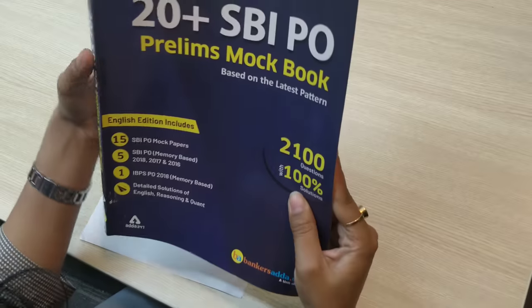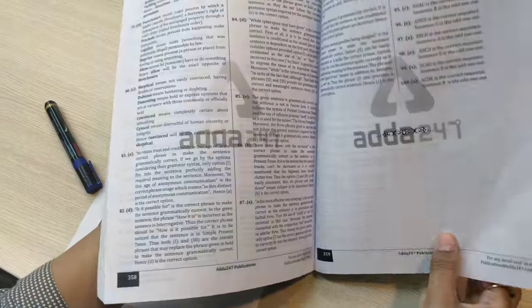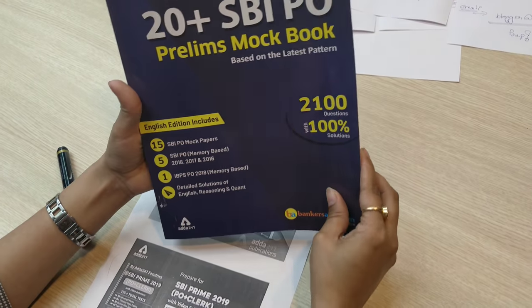You can see this is a good practice book. It has more than 350 pages. This is a complete practice book for the preliminary exam of SBI PO.